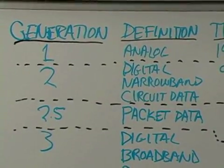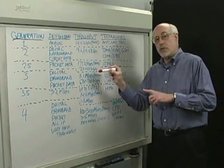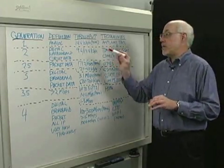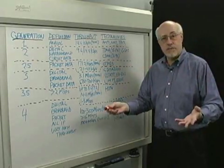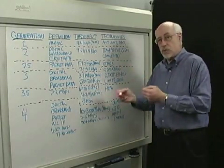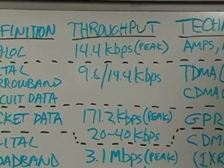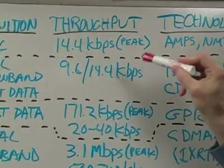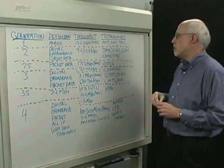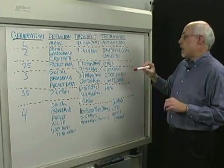In digital, we're talking about sending ones and zeros over the air. We did not do this in order to make voice sound better — we did it to get more bits on the air. Digital is more spectrally efficient, so we get more customers on the air, more conversations simultaneously. There was no real emphasis on data here either; in fact, it was rarely deployed, and it was difficult to find, at least in this country, anybody doing data on 2G systems.